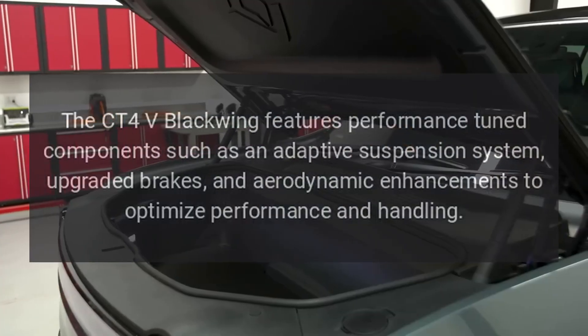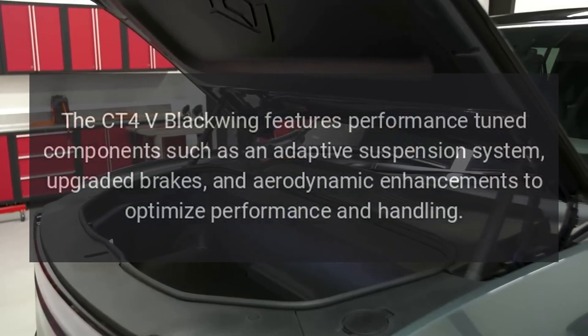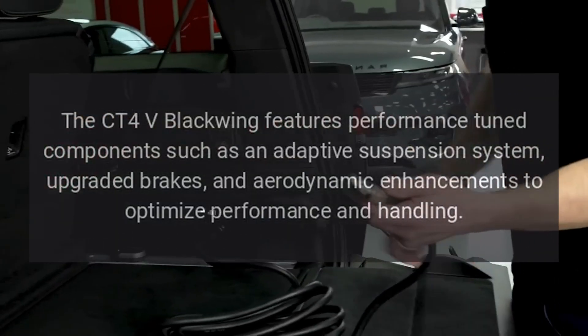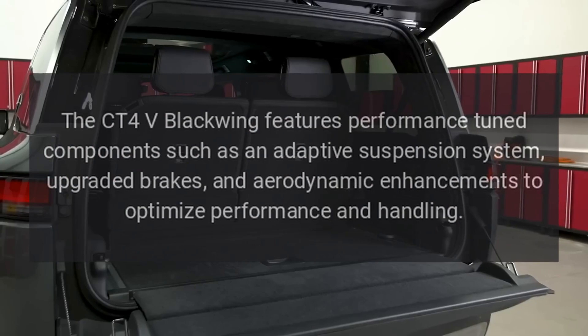The CT4-V Blackwing features performance-tuned components such as an adaptive suspension system, upgraded brakes, and aerodynamic enhancements to optimize performance and handling.